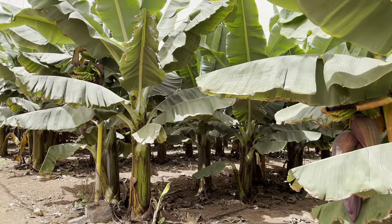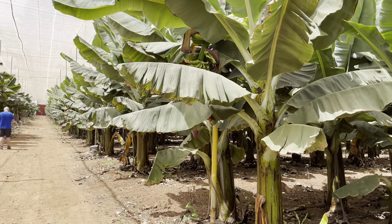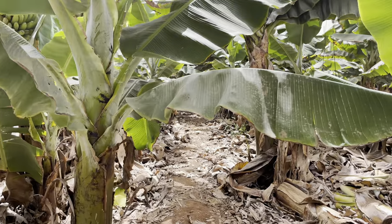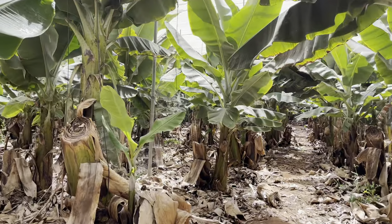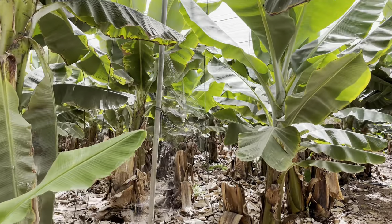Very tranquil in here. Most people have gone now actually — just my dad in the distance. Looks like going through the jungle here, so watch out for the spiders. There's lots of spiders on these plants here.